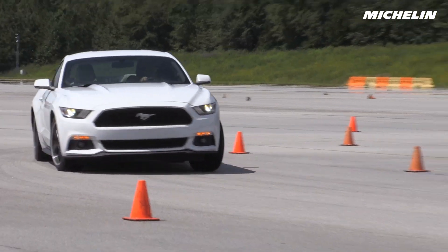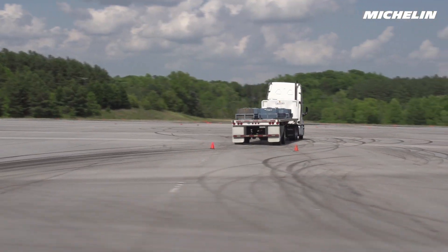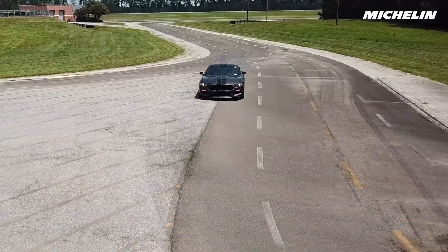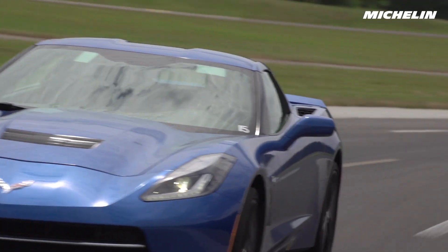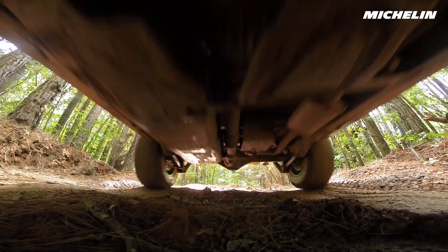Michelin Proving Grounds is one of the most complete and unique test facilities in the industry. Michelin is passionate about making the best tires available anywhere, and Michelin Proving Grounds plays a vital role in transforming that passion into reality.